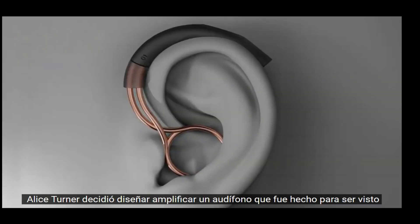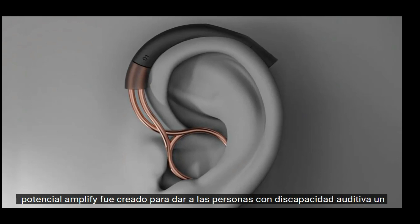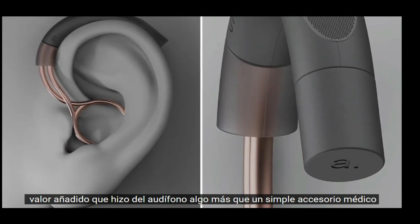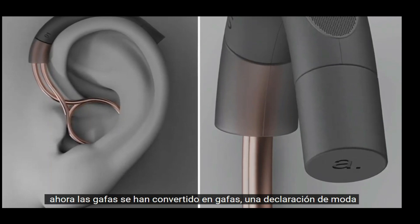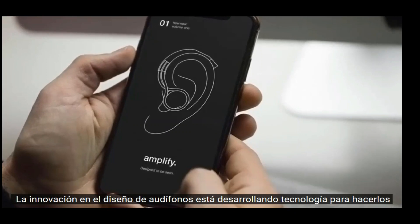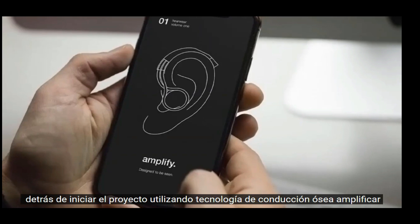Alice Turner decided to design Amplify, a hearing device that was made to be seen, to feel confident about, and to help people experience life to its full potential. Amplify was created to give the hearing-impaired demographic an added value that made the hearing aid more than just a medical accessory. Just as glasses evolved from aids for a disability in the 60s into eyewear and a fashion statement, the designer questioned why the main innovation in hearing aid design is developing technology to make them smaller and more hidden.